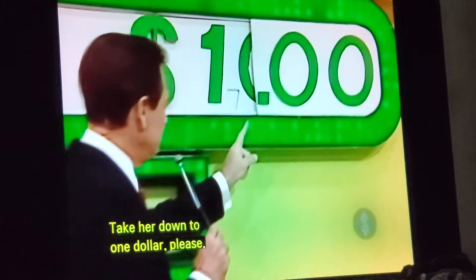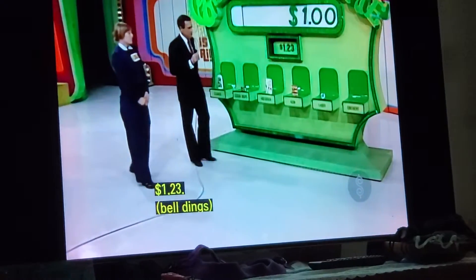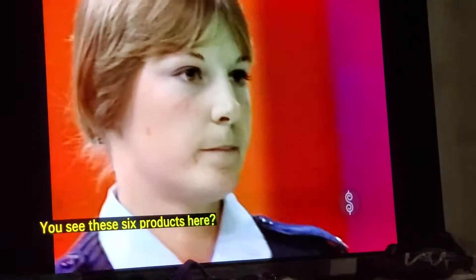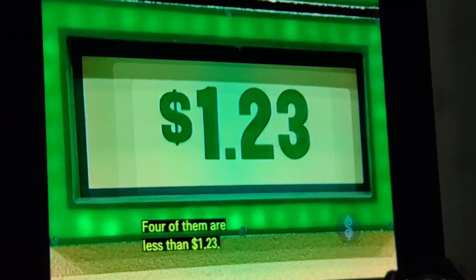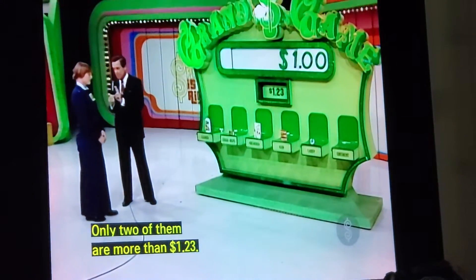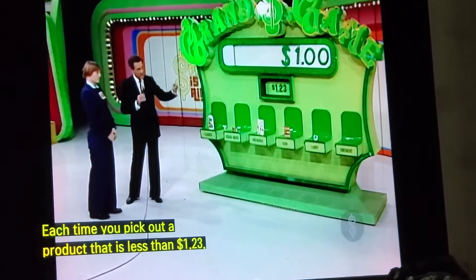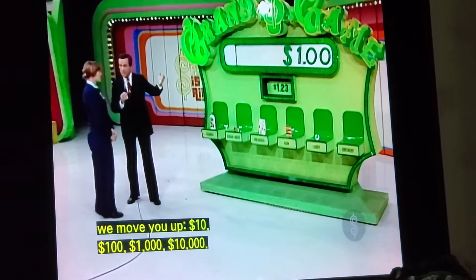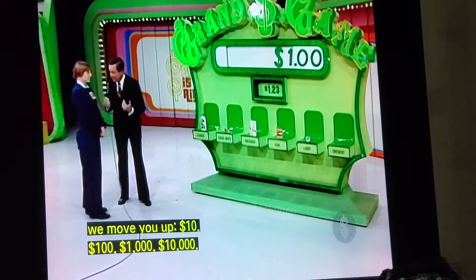Take her down to $1, please. What's the target price today, gentlemen? $1.23. You see these six products here? Four of them are less than $1.23. Only two of them are more than $1.23. Each time you pick out a product that is less than $1.23, we move you up — $10, $100, $1,000, $10,000.